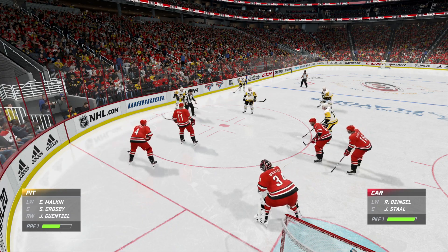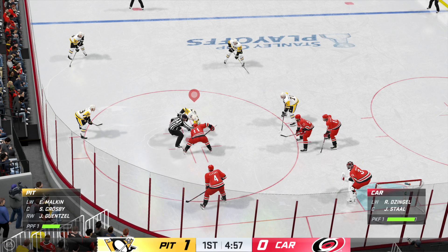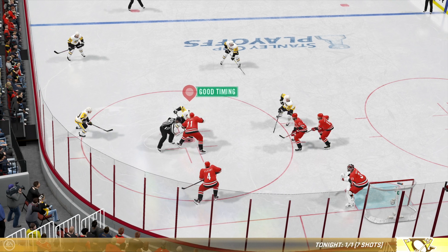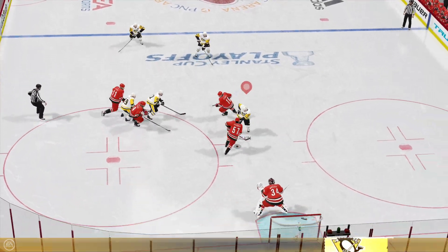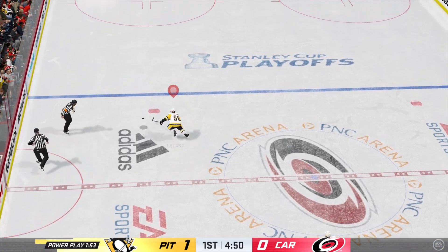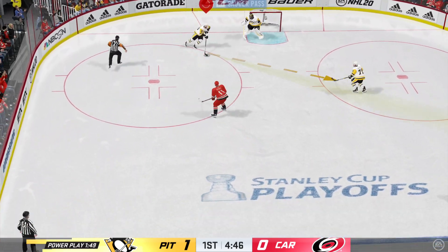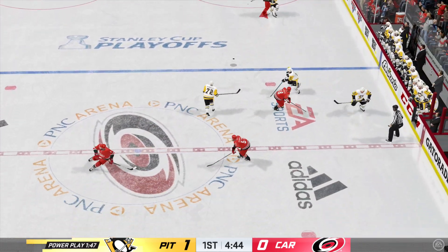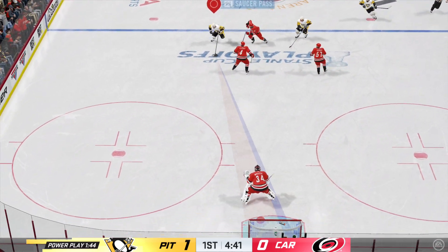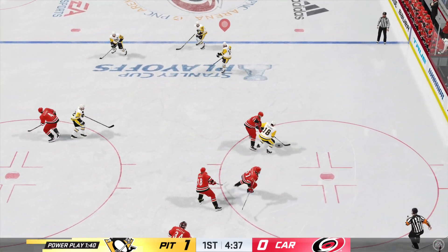Back to the face-off circle. They'll send the man advantage unit out again. Well, they've earned another power play, James. Of course, that starts with an offensive zone face-off. They've had success earlier in the game — they'll want to double up on that now if they can. And manages to clear the zone. Pittsburgh's got a hold of it against the wall. And now he tries to get it across to Hornqvist. And that skips away on a nice defensive deflection.